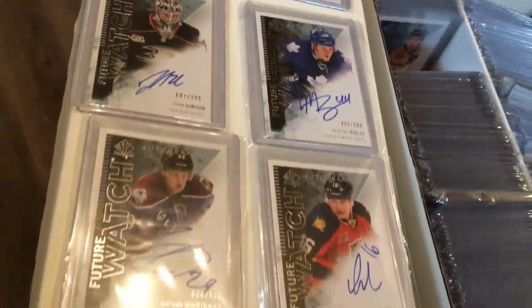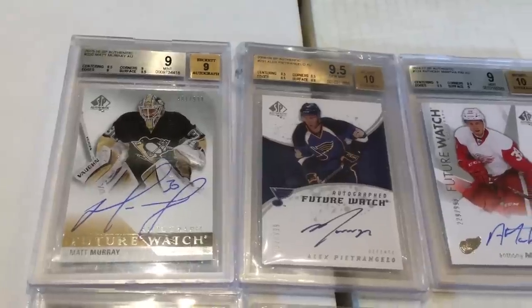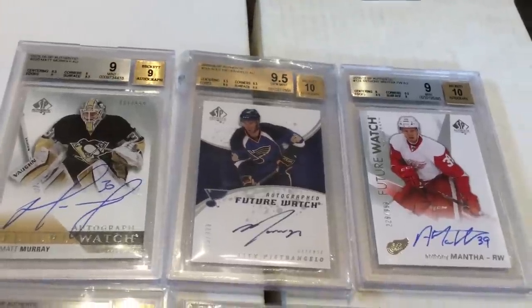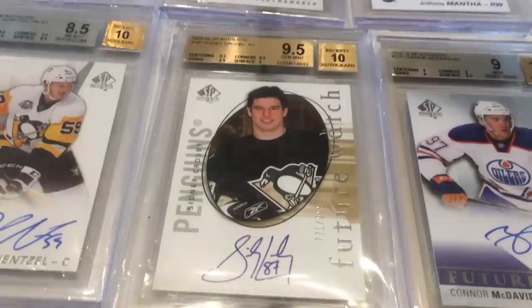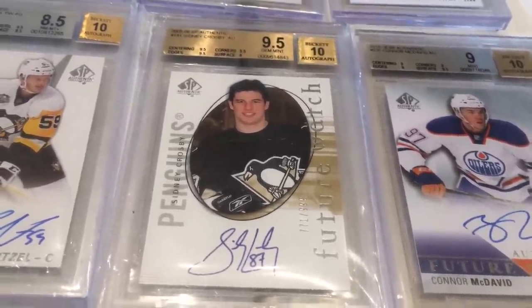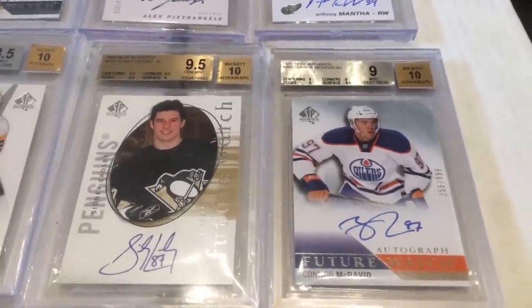There's the 13-14 Future Watch set. Here are my only graded cards in my collection — they're all BGS, and I've never done any submissions for grading. I only have six cards and only two 9.5s. There's an 8.5 Getzlaf, a 9.5 Sid — probably my best card in terms of investment, that Crosby — and a McDavid 9.